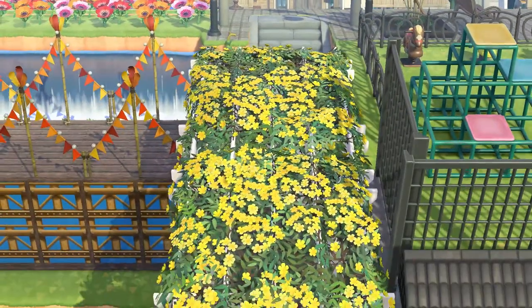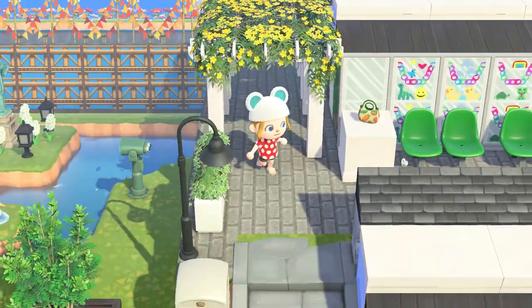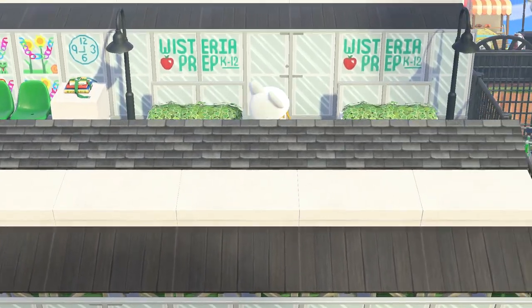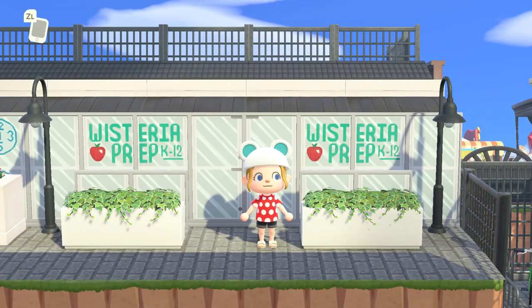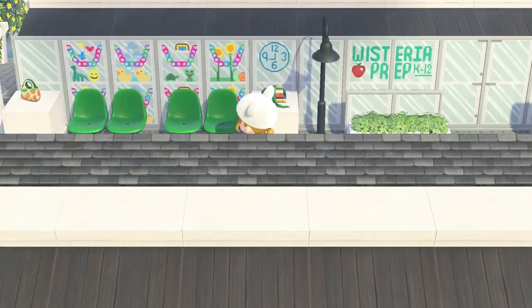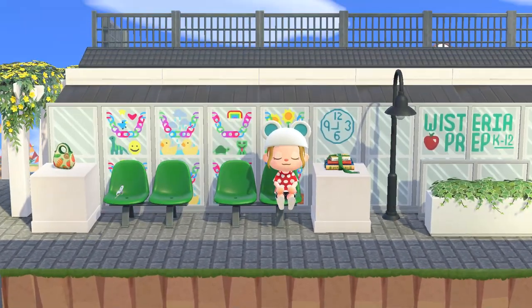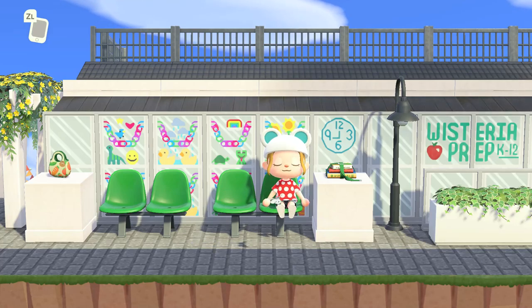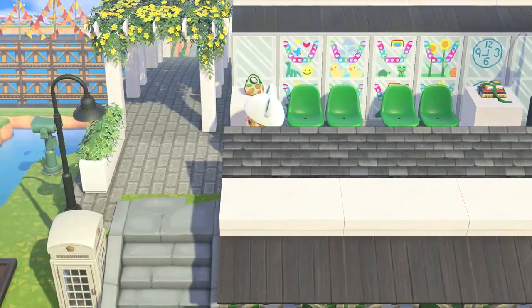Through this beautiful tunnel of trees, of flowers - beautiful yellow flowers. Here we have Wisteria Prep, which is a nice little school down here. I love how there's all like the glass walls, glass windows, and this little seating area. And here's what I really love - the pictures on the doors back here. You can see like the paper chains that the children have made in the classrooms, and their pictures and their hard work, which is really cute.